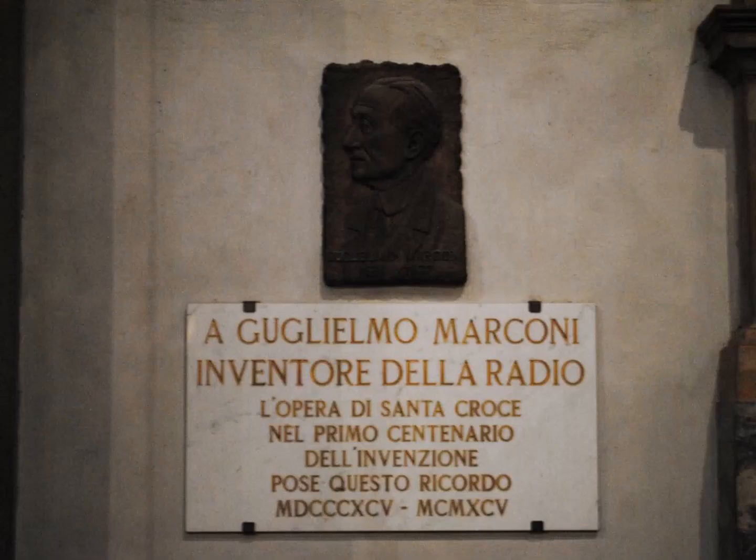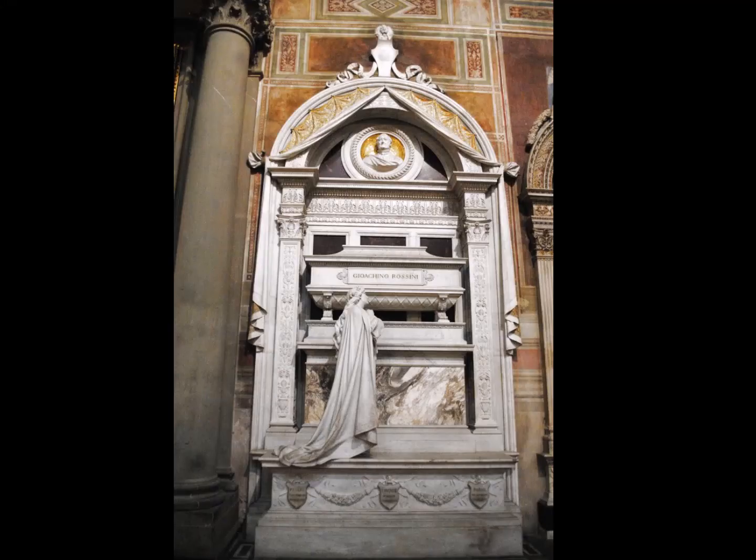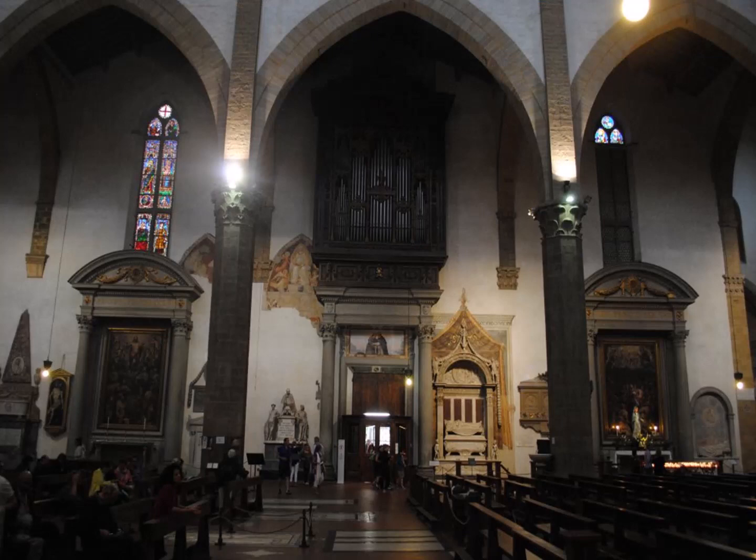Then a couple of other plaques: we've got Marconi, the inventor of the radio; Enrico Fermi, part of the nuclear bomb group; and then Rossini. So we turn around to head out of the church, looking towards the door. Ultimately, we walk out and go next door to the cloister — these are the walls of the cloister, and then we go inside.